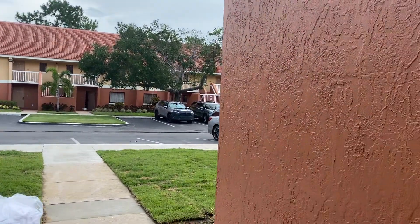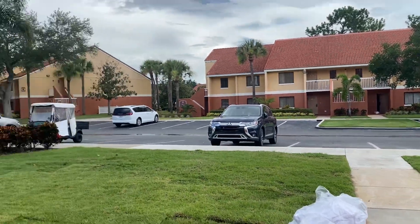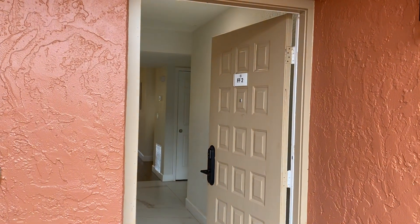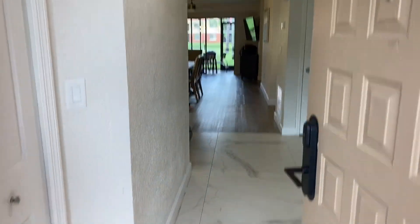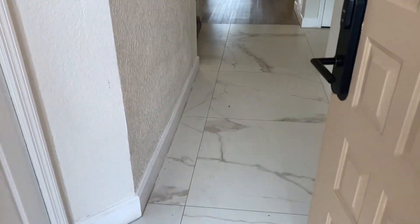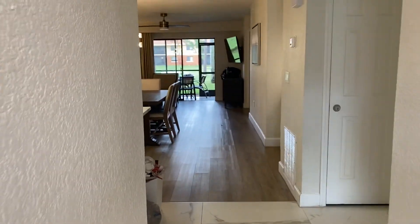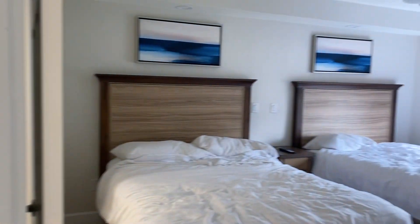Good morning everybody, this is the Westgate Resort in Kissimmee, Florida, right outside Orlando, very close to Epcot and Disney World. We're in unit FF2, a two-bedroom condo. We're greeted with a nice tile floor as soon as we walk into the hallway — you have your broom closet. We'll walk through our two-bedroom villa here at the Westgate Resort, and immediately to the right is the first bedroom.